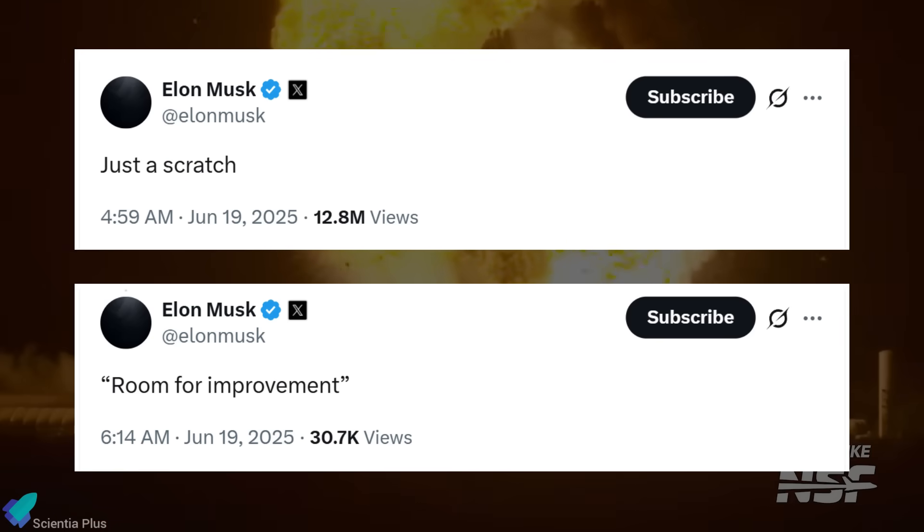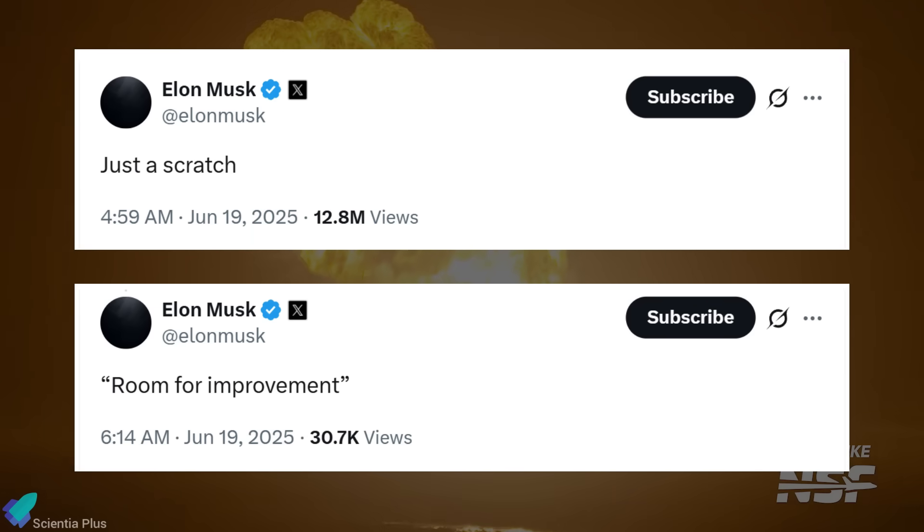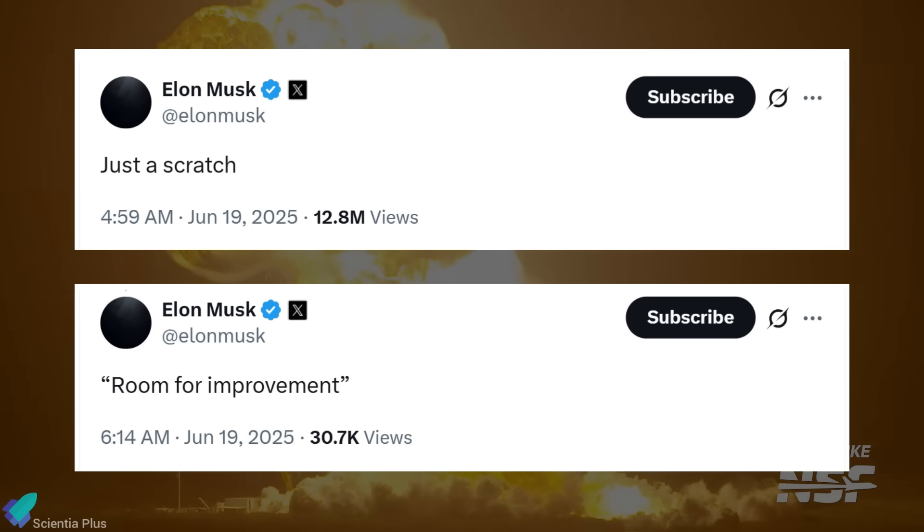Despite the severity of the explosion, Musk referred to the incident as a minor scratch and acknowledged there is still room for improvement, indicating that design or procedural refinements will likely follow.